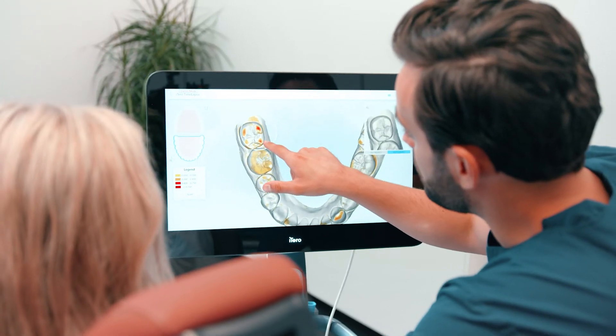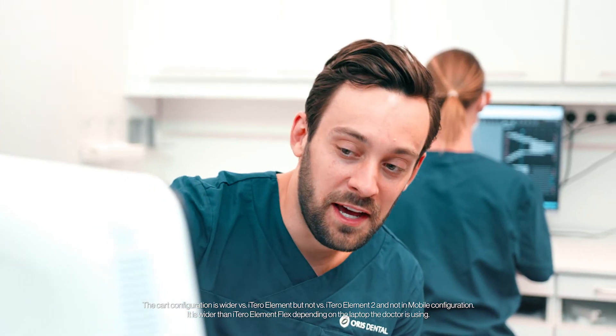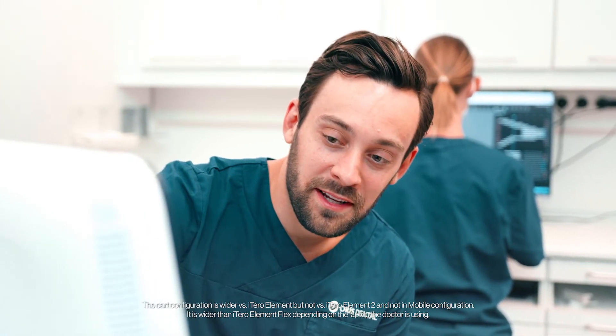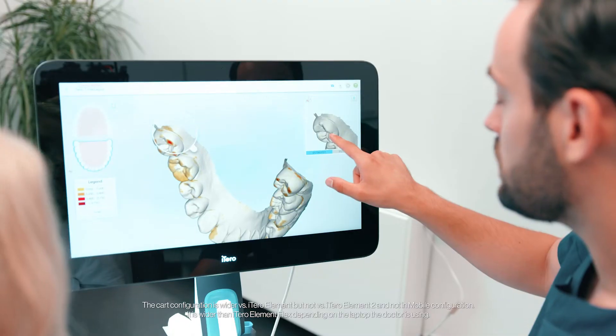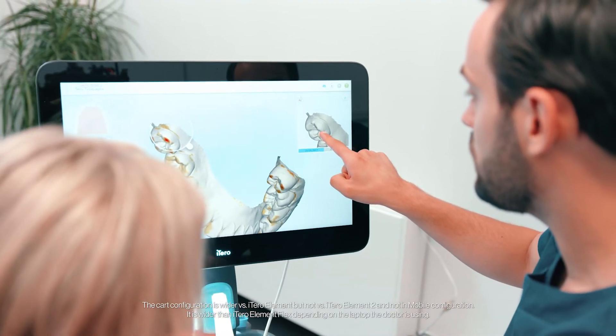It doesn't matter if it's crowns, bridges, implants, surgical guides, or night guards. Of course you can use it for Invisalign, but you can also use it for very basic things such as recall appointments if you have patients that have severe wear. You can track this with the time-lapse function and thus educate them and get better treatment acceptance.